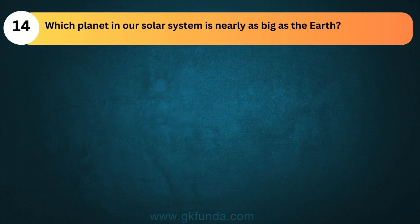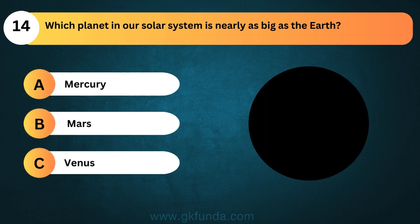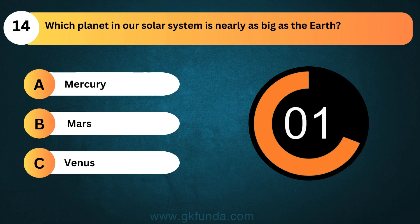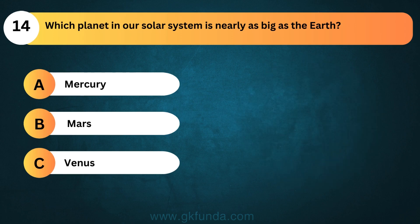Which planet in our solar system is nearly as big as the Earth? The answer is option C, Venus.